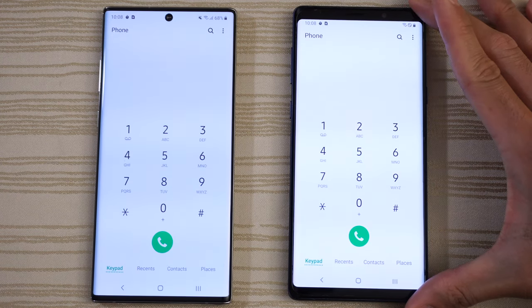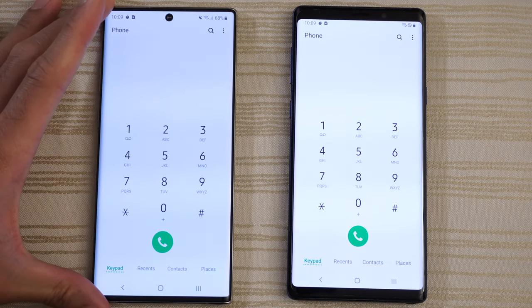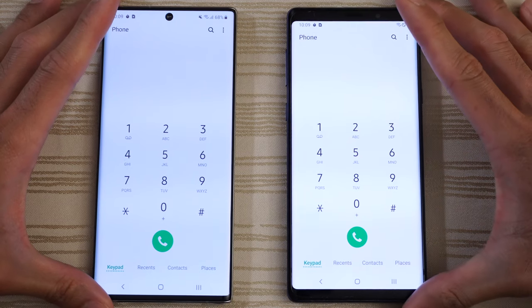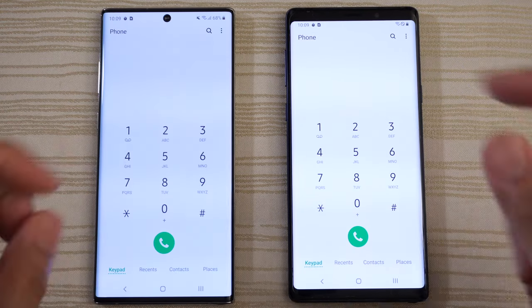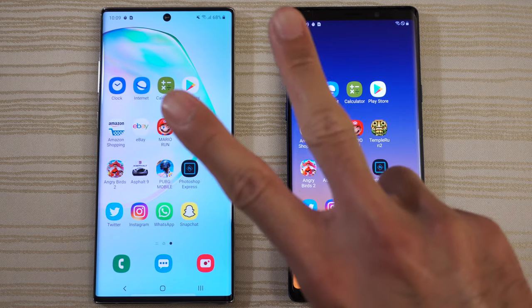The screen is awesome on the Note 9. The fingerprint scanner — for myself at least — works much better than the in-display one on the Note 10. So are you going to upgrade or not? Let me know in the comments down below. Thanks for watching — peace out.